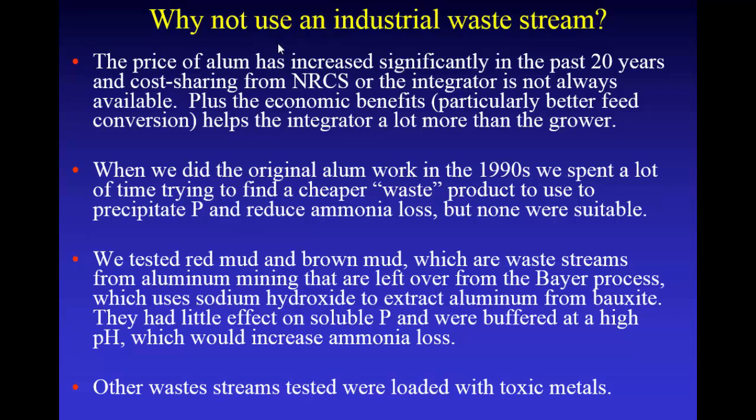When we did the original alum work, we tried to find a waste product. We looked all over the country at different kinds of waste products, but we couldn't find any that would reduce water-soluble phosphorus and reduce ammonia volatilization. Being from Arkansas, we went to Bauxite, Arkansas, where there were old Alcoa aluminum plants, and we looked at red mud and brown mud — waste streams from aluminum mining from the Bayer process. But the problem is they use sodium hydroxide in that process, so those waste streams have a very high pH. When you mix those with manure, you actually increase volatilization. And there's very little aluminum in that red and brown mud relatively speaking, so the soluble phosphorus wasn't reduced.